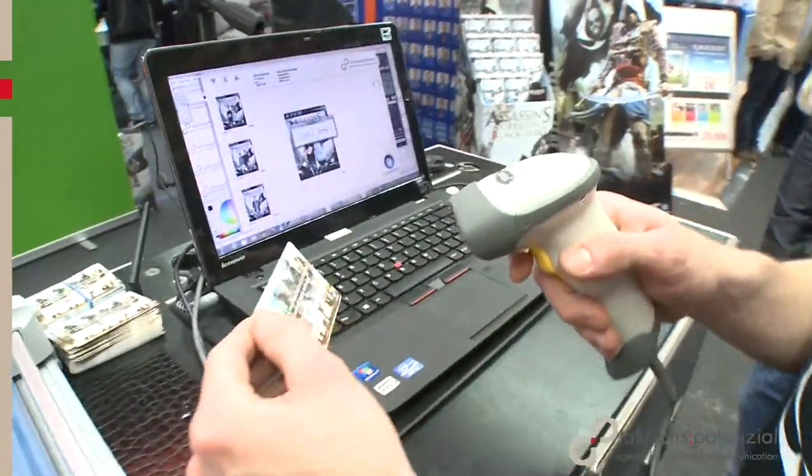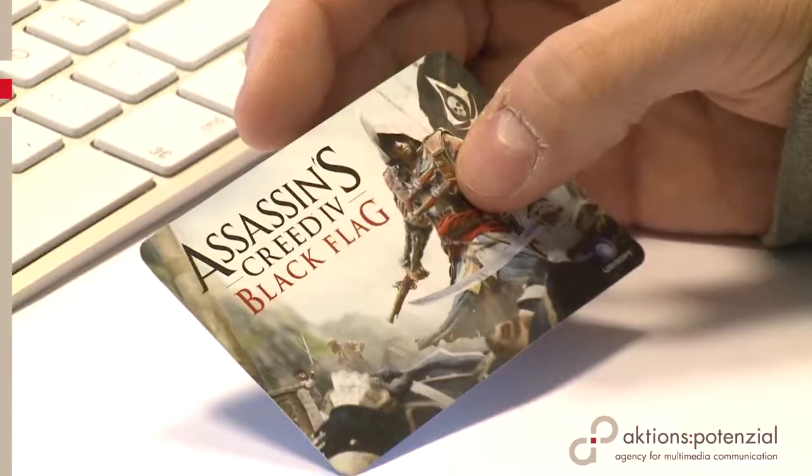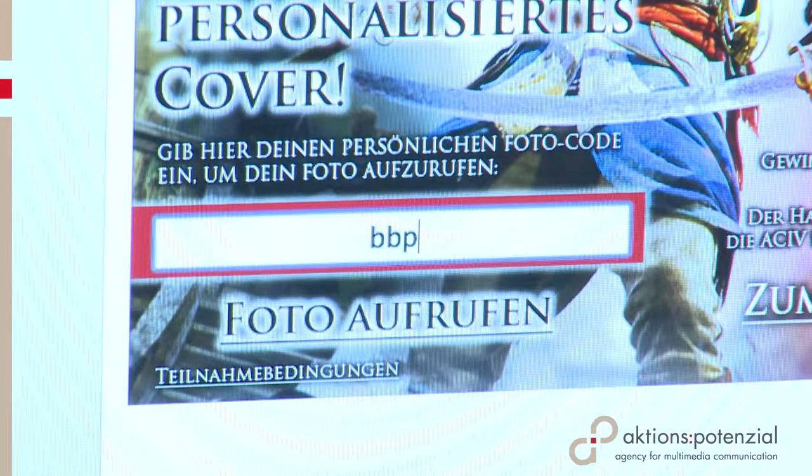An individual picture code card linked the campaign to the internet. Participants could use the cards to download their photos from the campaign website and were thus led directly to Ubisoft's contest.